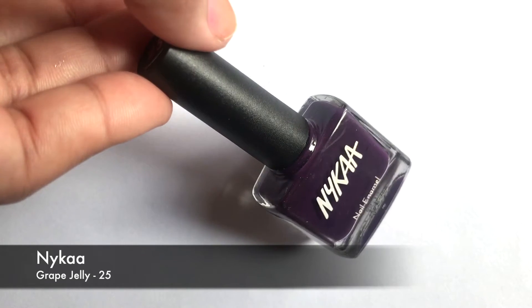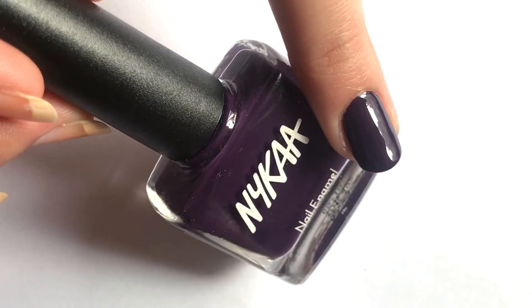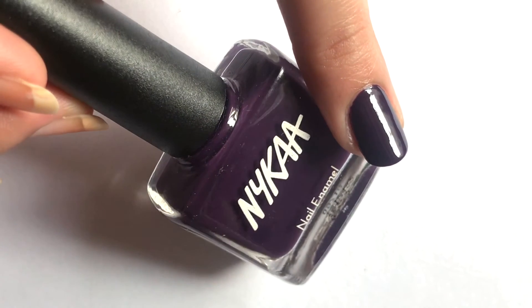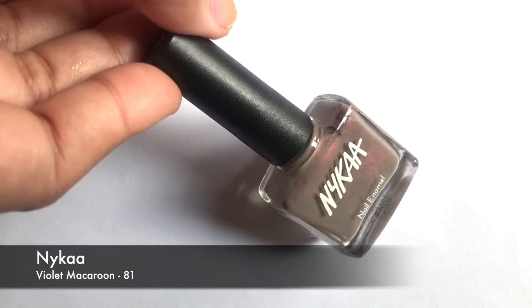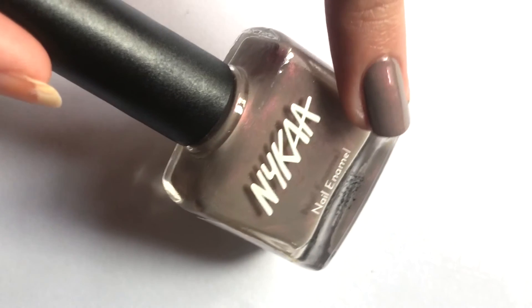The 13th color is Grape Jelly, from Naika's Pop Nail Enamel Collection. This is a very beautiful dark grape color which suits all skin tones. The 14th shade is Violet Macaroon, a very beautiful grey color which has purple shimmer particles.